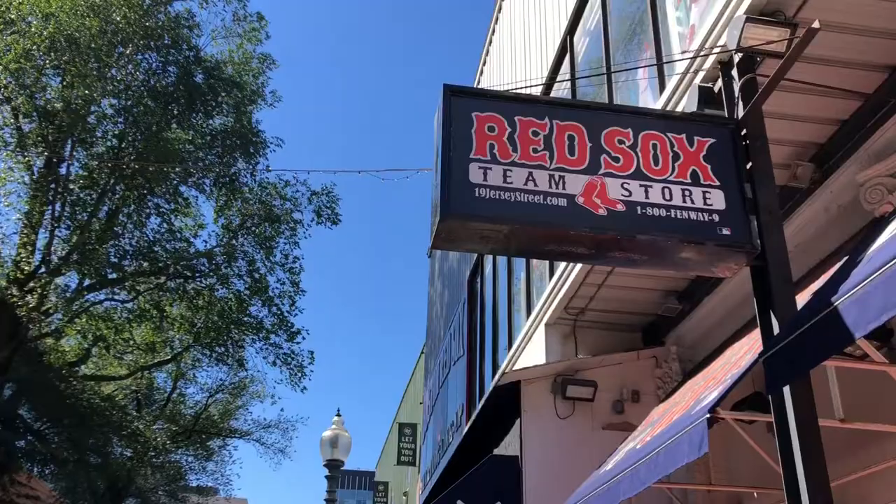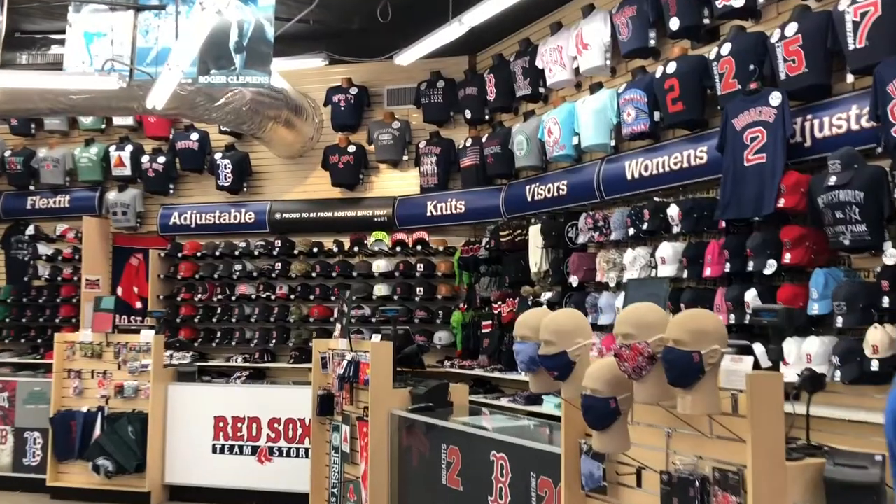Tours of the park begin at the Team Store, which has any and all Red Sox paraphernalia you could imagine.